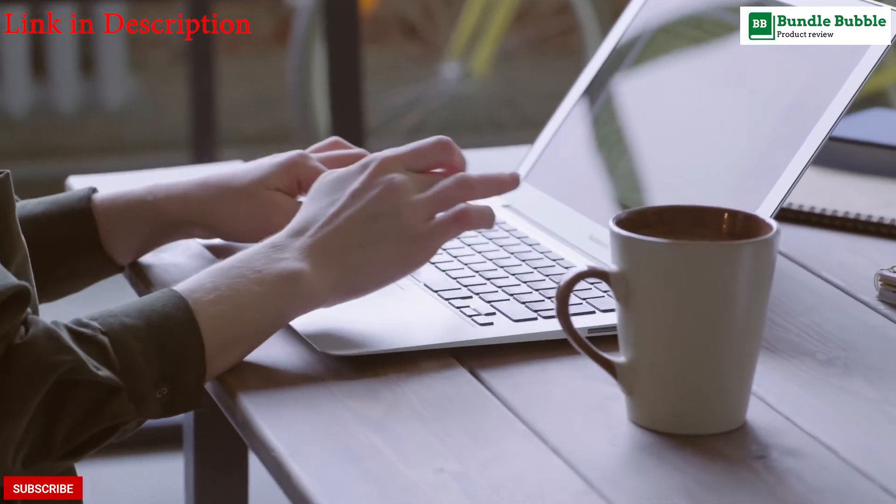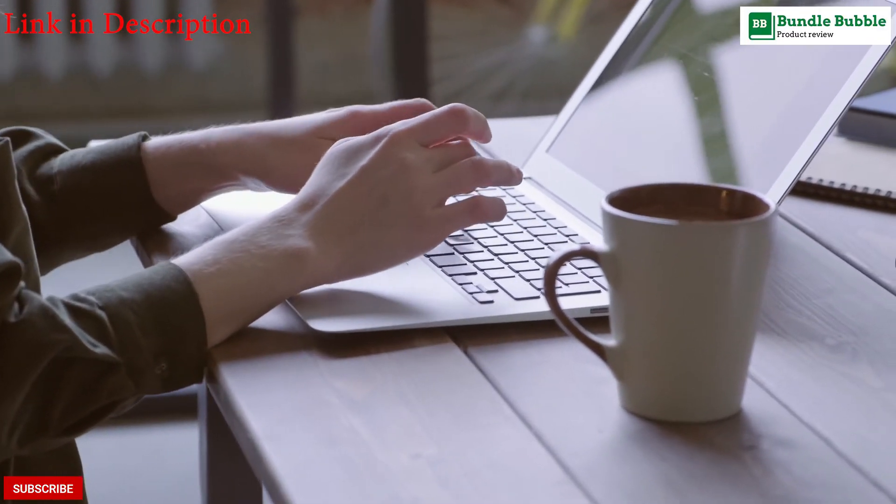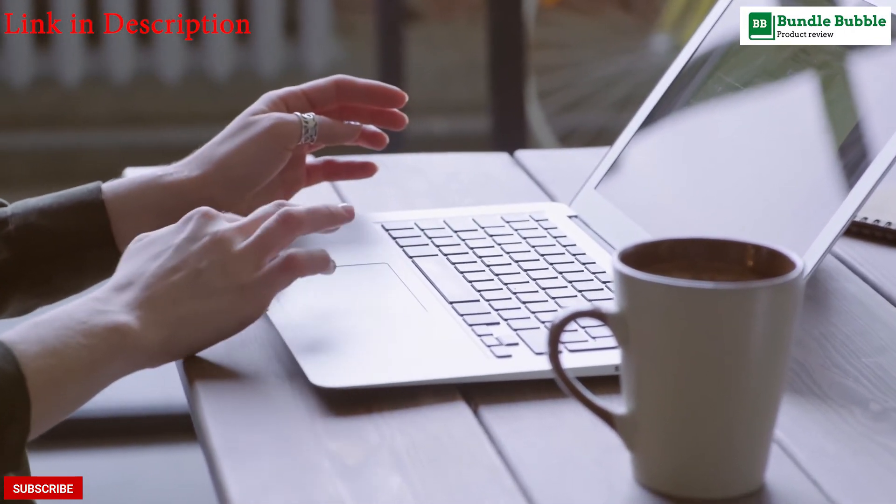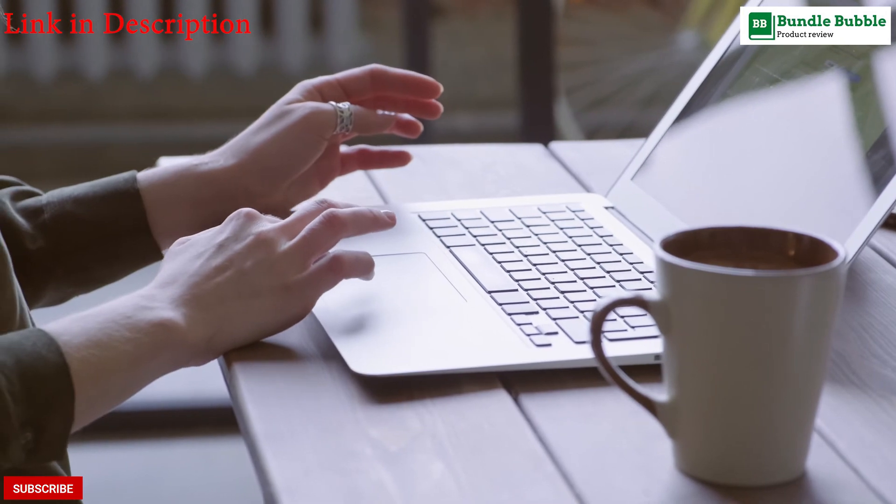Thanks for watching. All links are available in the description. Make sure to like, comment, subscribe, and press the bell icon.